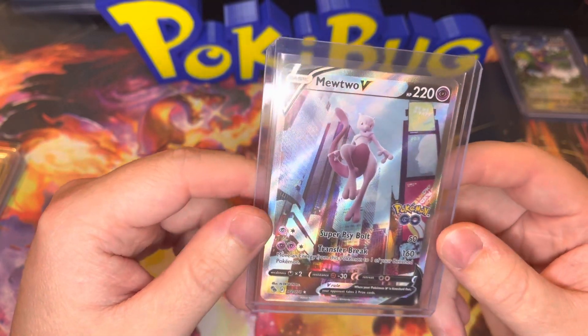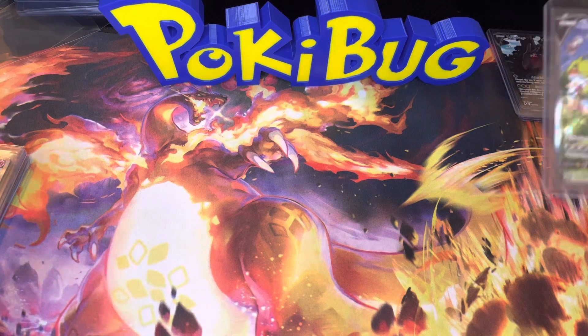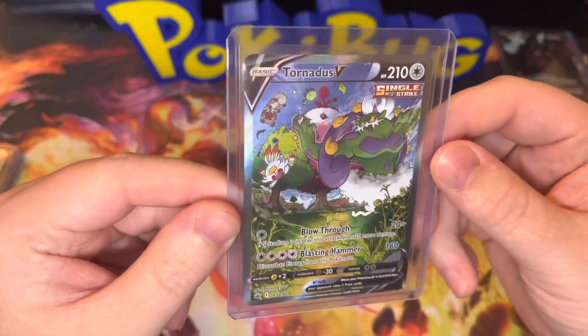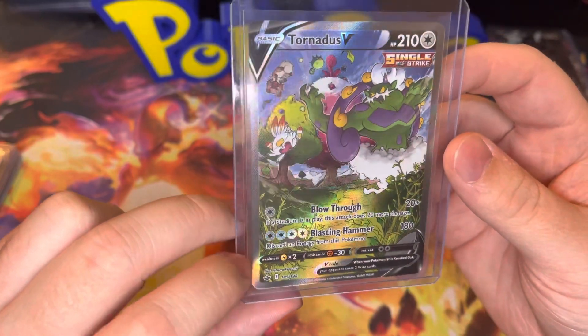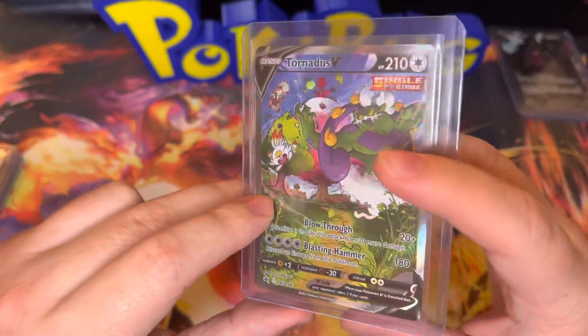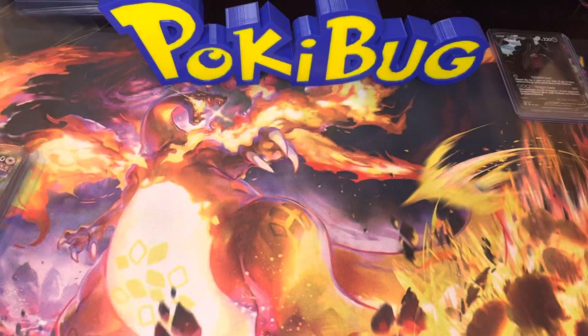I absolutely love this card. I ended up pulling this on the channel out of like a Pokeball tin — I think that was really cool. Before I started the channel I ended up getting this card, which is a Tornadus V Alternate Art from Chilling Reign. Super awesome, super cool card. I actually really really enjoy it — Tornadus is so cool. That card looks absolutely incredible.